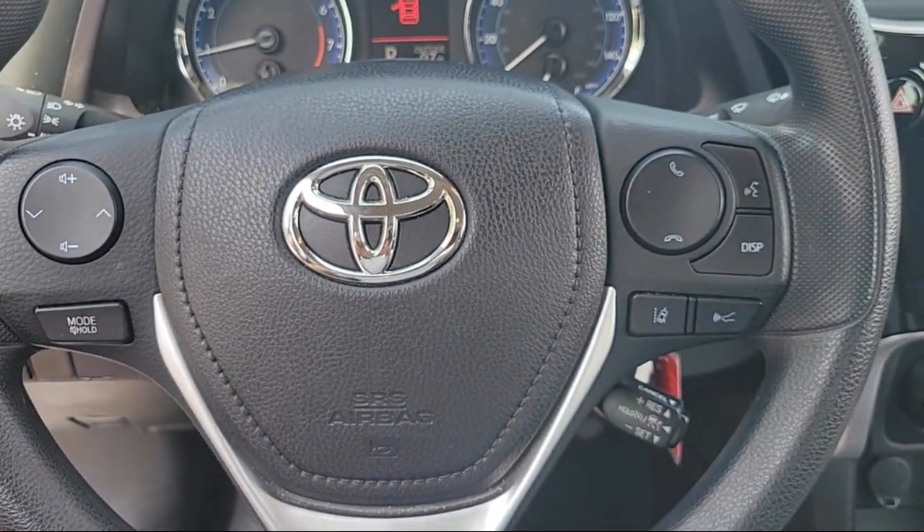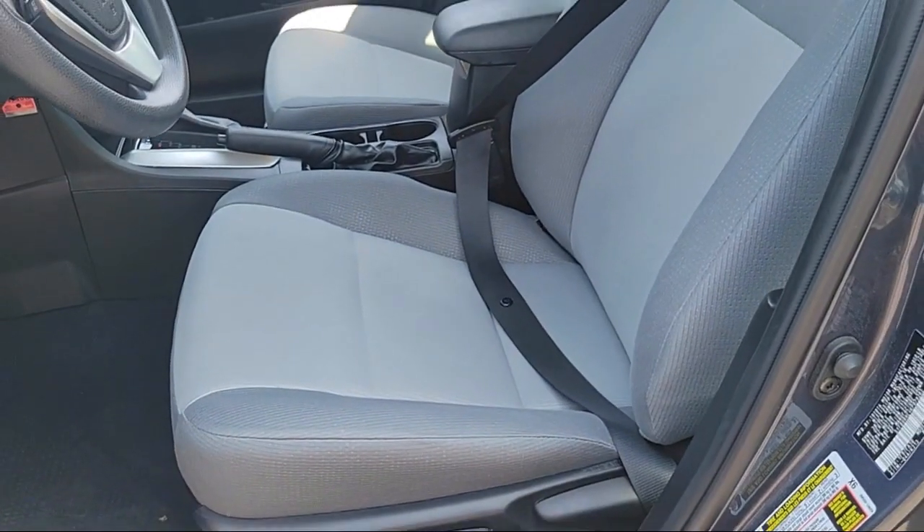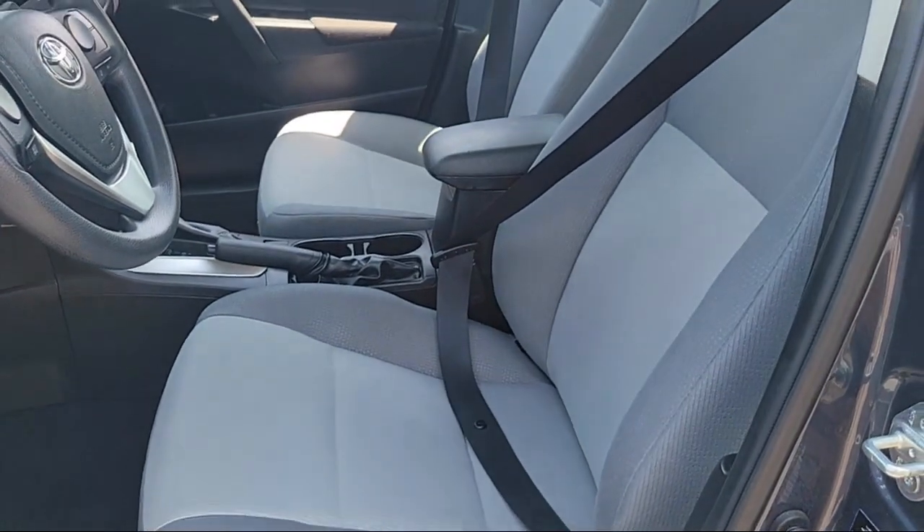Please come visit our showroom. Mazda Roseville is located at 830 Auto Mall Drive in the Roseville Auto Mall.